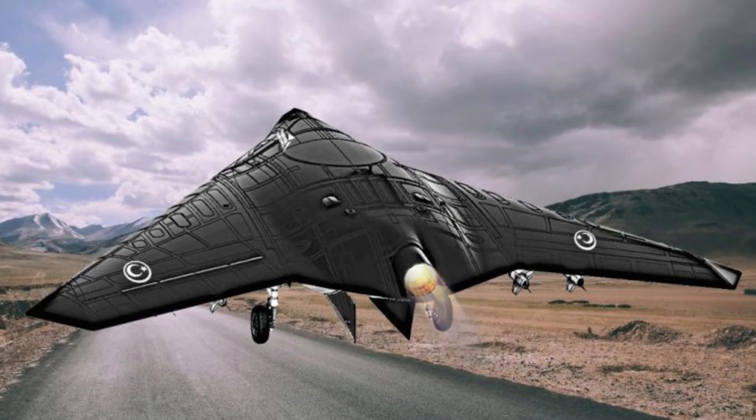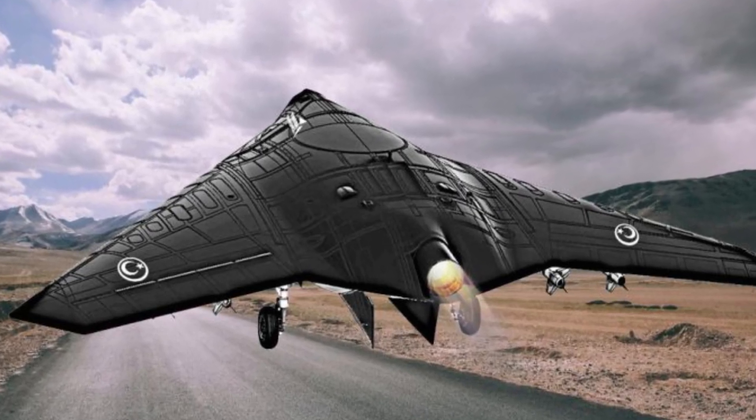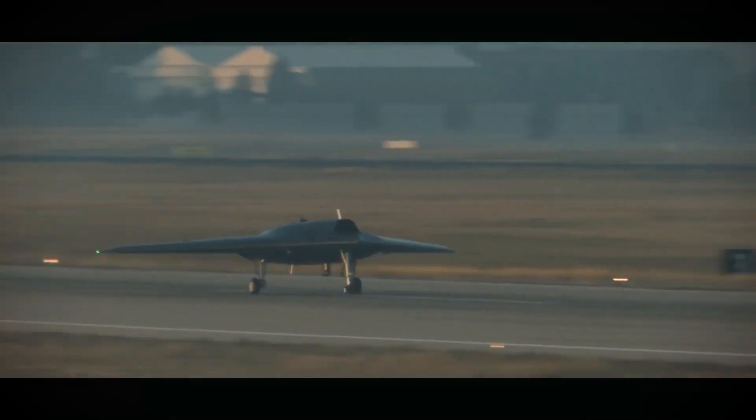Is this UCAV completely invisible? In this video, I will introduce the ANKA-3 UCAV, which made its first flight just one day ago.